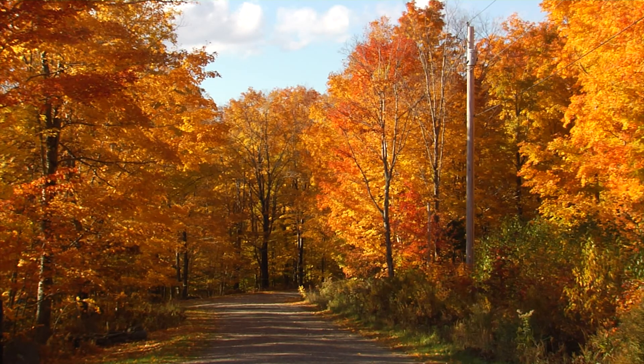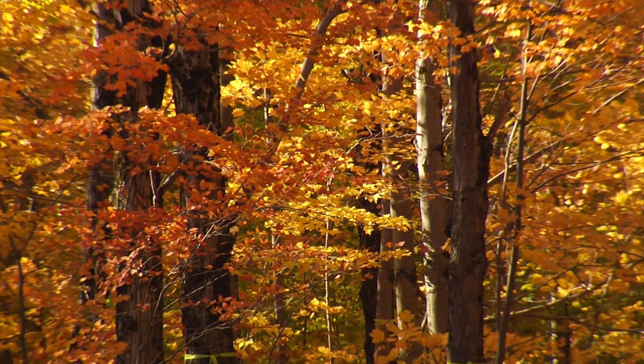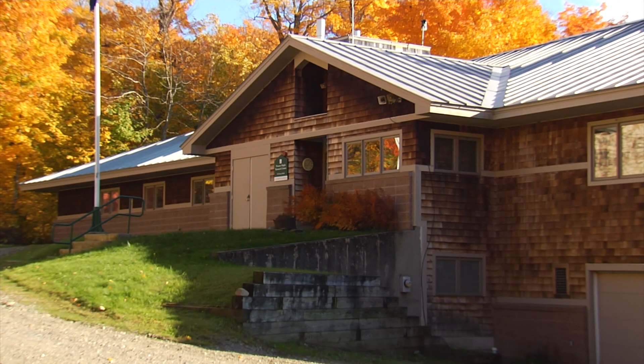My name is Dr. Abby Vandenberg. I am a research assistant professor here at the University of Vermont Proctor Maple Research Center. What I do here is research on all aspects of maple trees and maple syrup production.